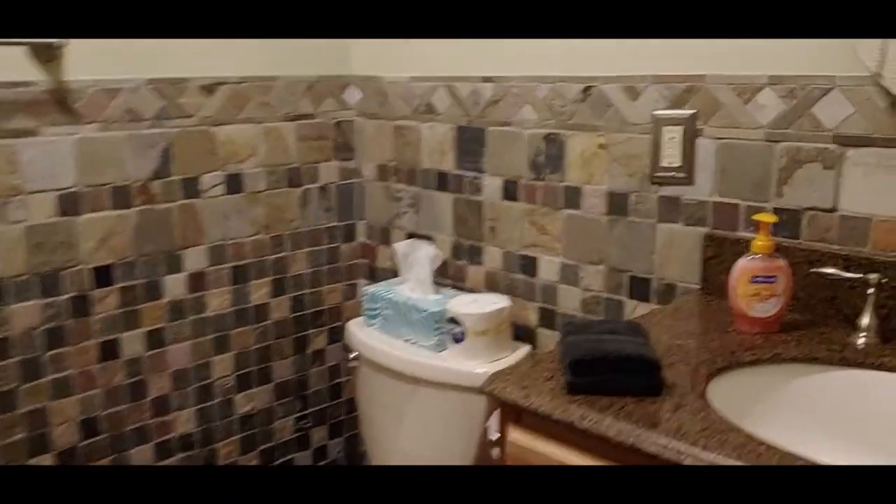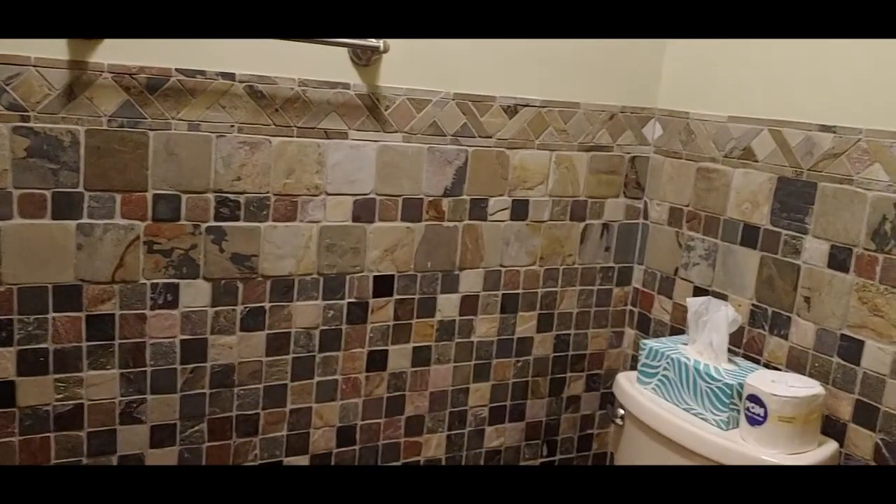Off the washer and dryer room we have a bathroom here, and it's got a nice shower.